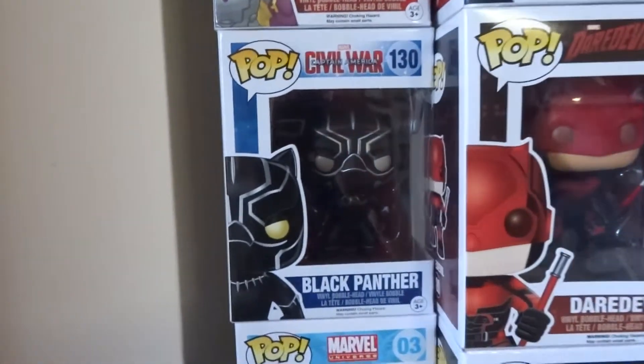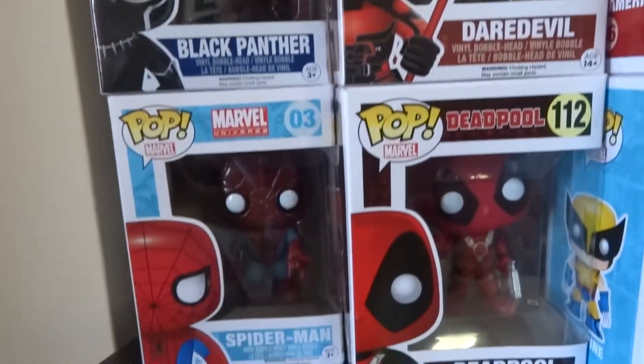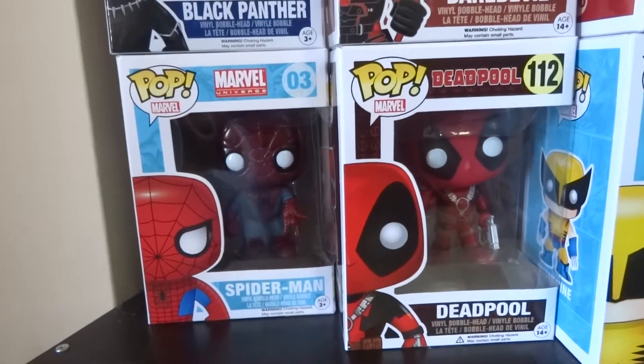Black Panther and Daredevil. I really enjoyed the Black Panther — I got this one at Rogues, and when it came out I just saw something very appealing. And then you have Spider-Man and Deadpool.